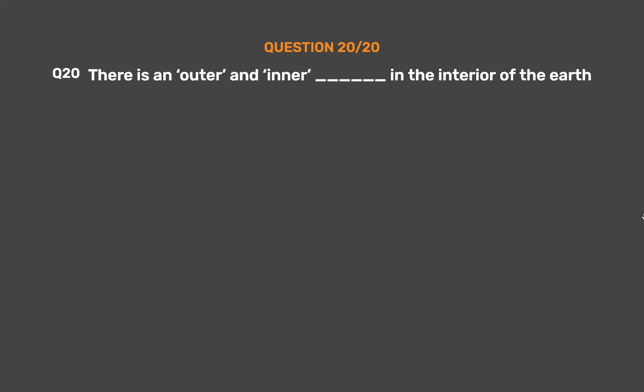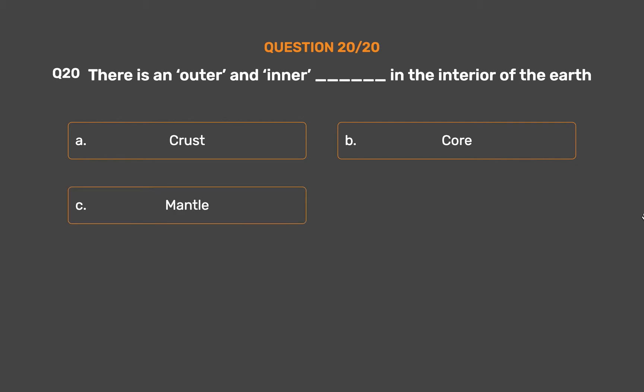Question No. 20. There is an outer and inner underscore in the interior of the earth. Option A: Crust. Option B: Core. Option C: Mantle. Option D: All of them.